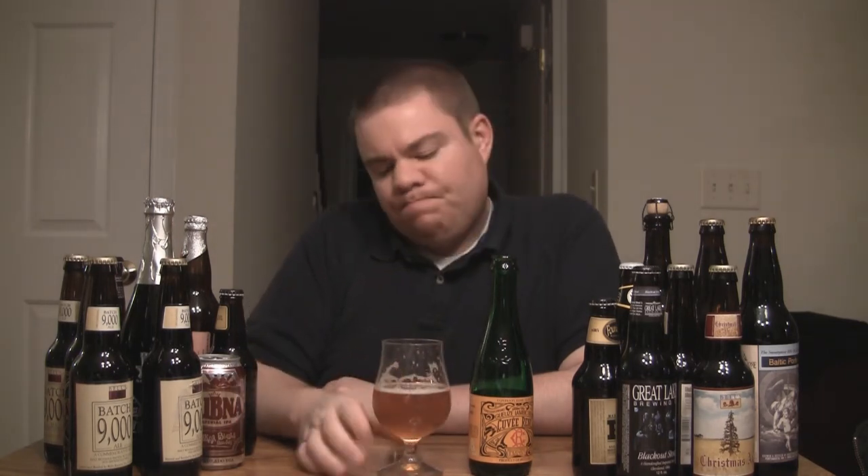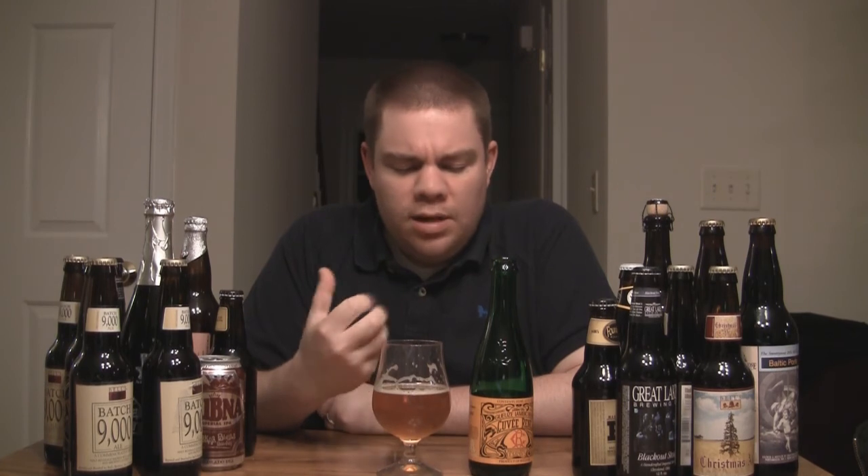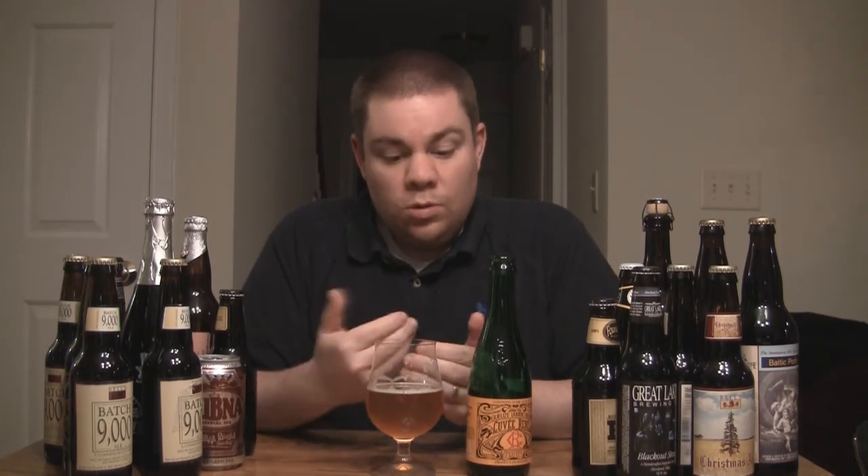The other thing I get a lot of — and some people get it, some people don't — I get apple, like the skin of an apple, the way an apple smells when you bite into it. I get that in this, and again that's the Brettanomyces yeast doing that. It's interesting. Not everybody gets that, but I definitely get it in this, especially when I'm starting to drink it. And as it warms up a little bit, I'm getting it even more.